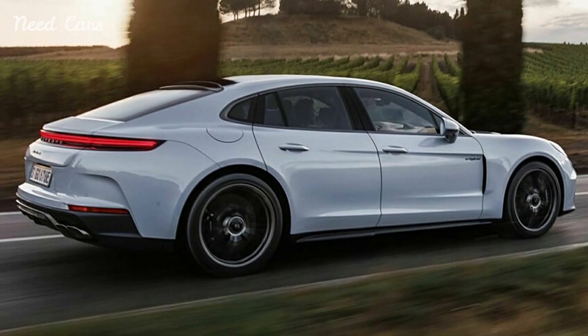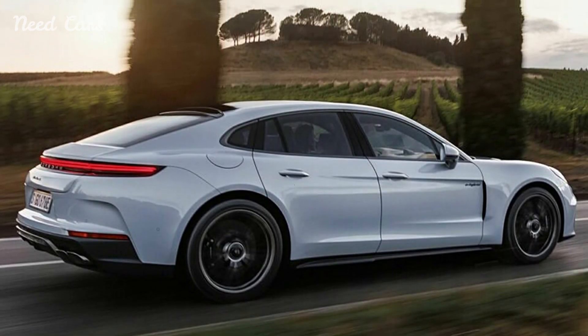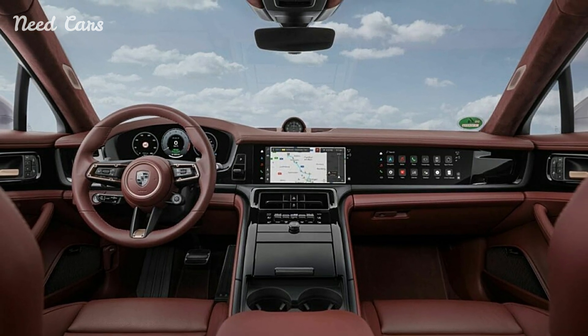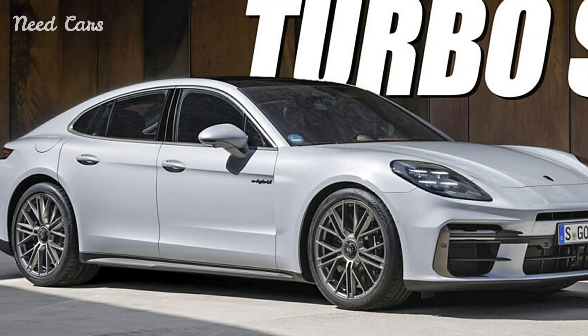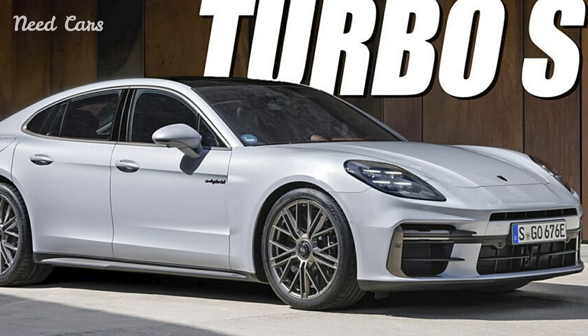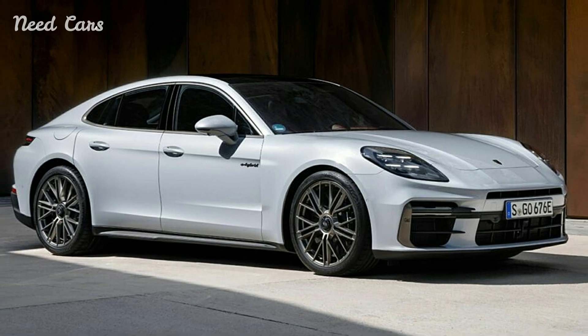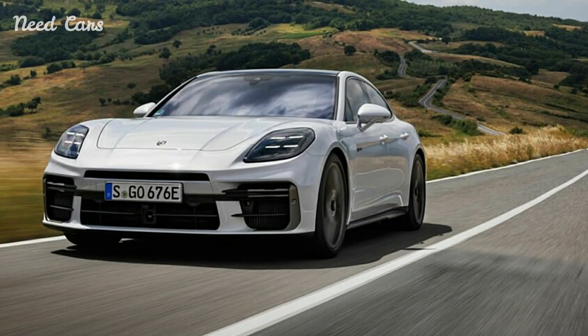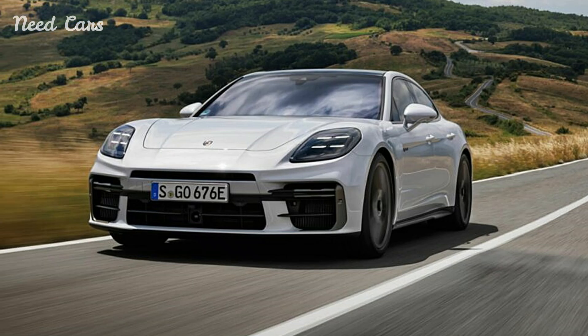Both the Panamera Turbo SE Hybrid and the Panamera GTS represent significant advancements in the Panamera lineup, catering to different preferences within Porsche's customer base. These models are expected to hit U.S. dealerships in late Q1 2025. The Turbo SE Hybrid, starting at $226,500, is positioned as the range-topping model, reflecting its advanced technology and performance capabilities.